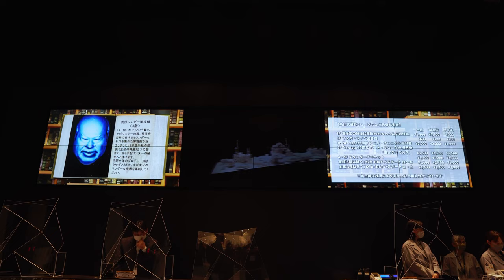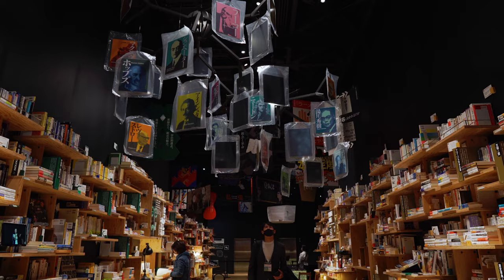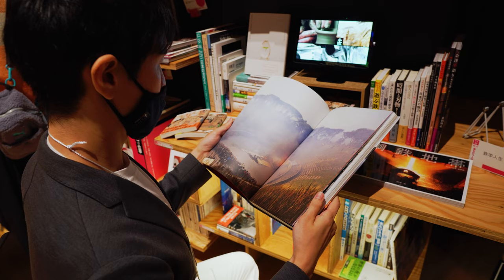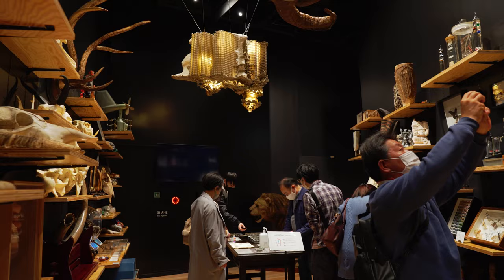There's plenty to check out here, but our first stop was the fourth floor to visit Edit Town. This space is designed to resemble a town that is inhabited by books. Broken up into nine different categories, visitors can take a seat and enjoy reading on a wide range of topics. Midway through Edit Town you'll find a different section called Wunderkammer, which is a German word meaning closet of curiosities.